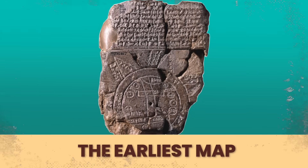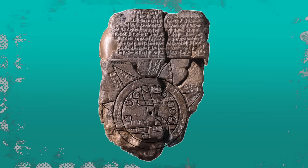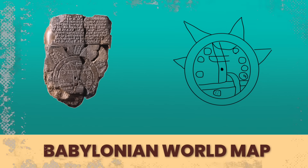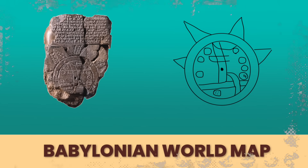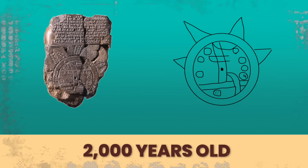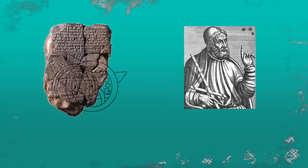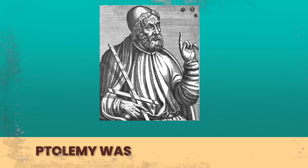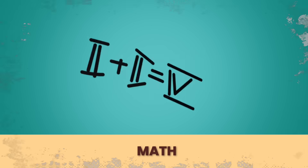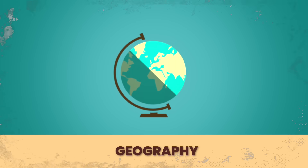This is one of the earliest and oldest maps we know about. It's clear that maps have changed quite a bit since this one. This is an ancient Babylonian map of the world — it was carved on clay and it dates back to about 600 BC, meaning it's over 2,000 years old. This is the kind of map that Ptolemy worked with. Ptolemy was born around 100 AD and he was a Roman citizen who loved math, astronomy, poetry, and especially geography.